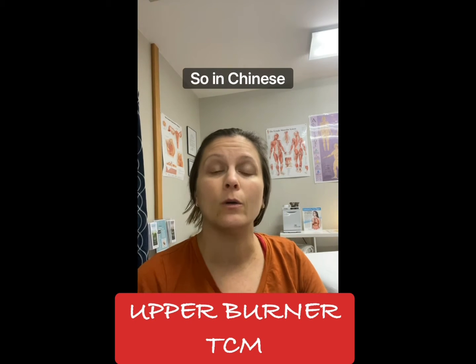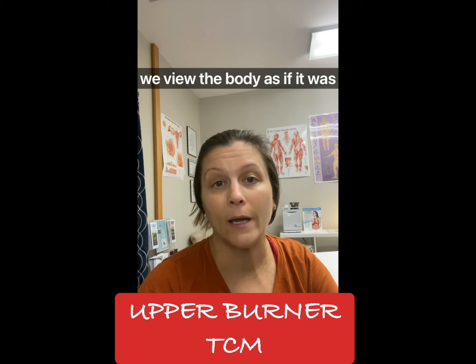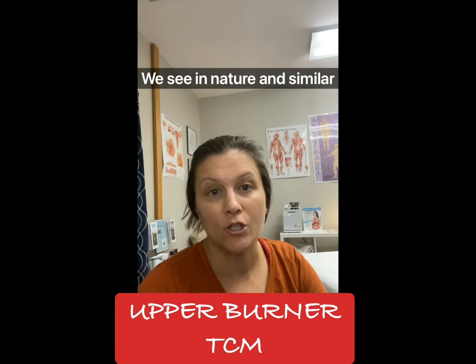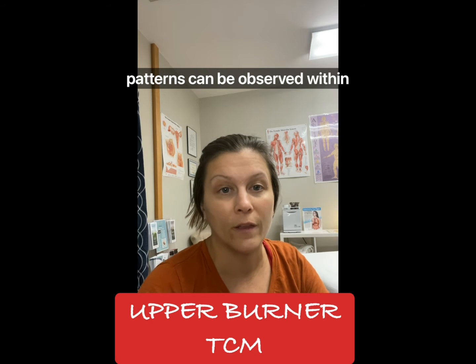Upper burner TCM. In Chinese medicine, we view the body as if it was the weather channel. All organs correspond to the elements we see in nature, and similar patterns can be observed within the body.